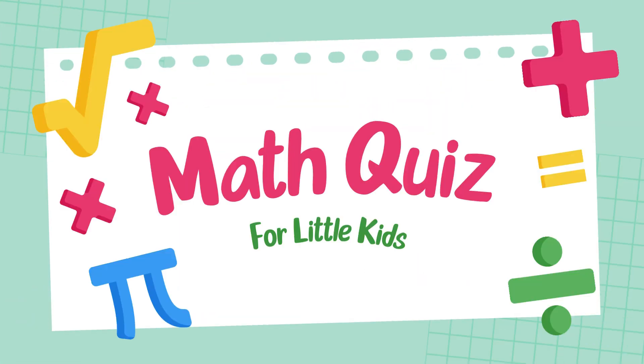Hello viewers! Welcome to the Kindergarten Math Challenge. Are you ready to test your addition skills?